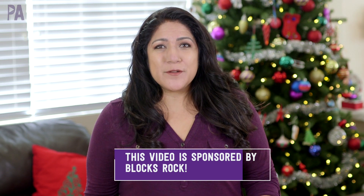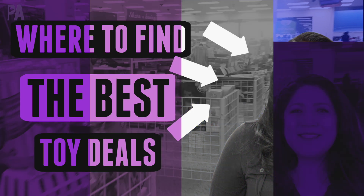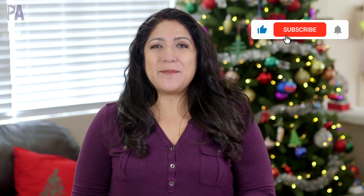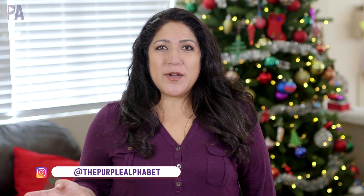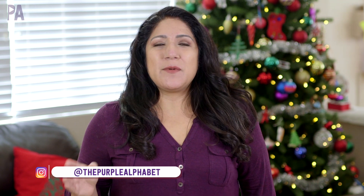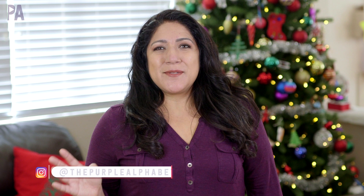I want to thank Blocks Rock for sponsoring today's video. Hey you guys, it's Christina from the Purple Alphabet. You know I like to find a good toy deal and I like to shop, so I'm taking you with me. We're heading over to some stores that I don't normally find toys at to see if they have some toy deals on name brands, because we want to spend as little money as possible on some good toys.